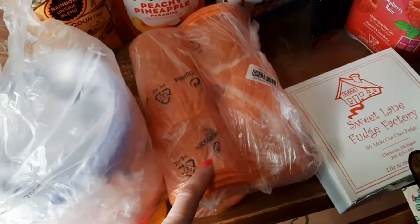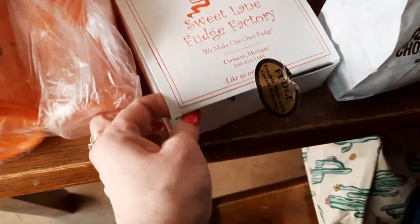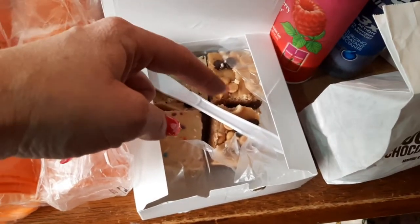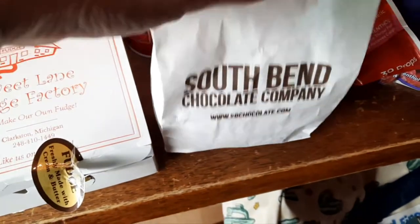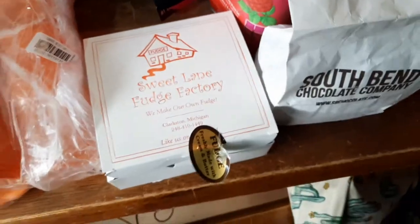I also got a few more cups. There was a fudge shop — they were making fudge on their own. We got a cake fudge, a cookies and cream, and two of the ultimate peanut butter. Then the South Bend Chocolate Company was there. There was a chocolate covered cherry that I did eat. The white one is white chocolate covered Oreos, and there are milk chocolate covered Oreos too.